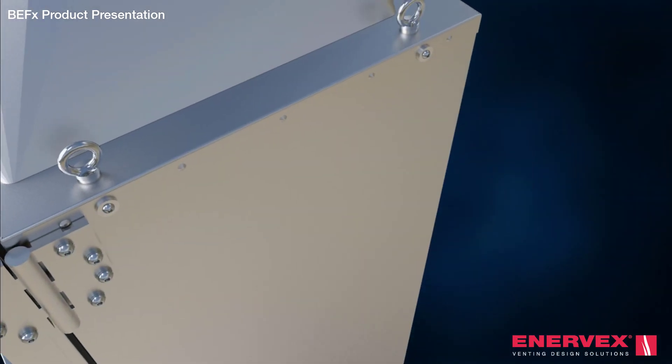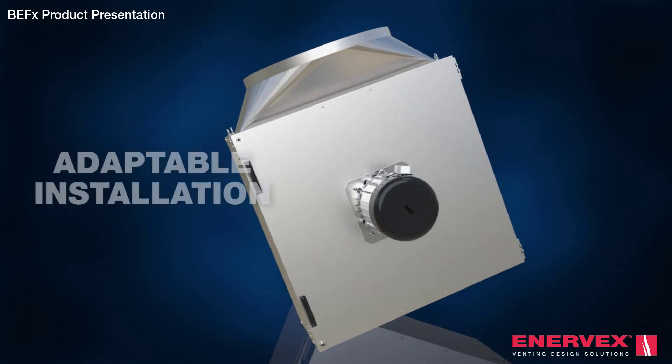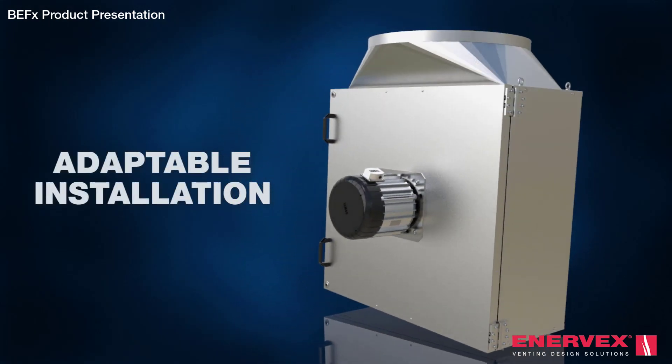Lifting lugs make installation easy. The fan can be curb mounted in-line, standing on a flat surface, or suspended from the ceiling.